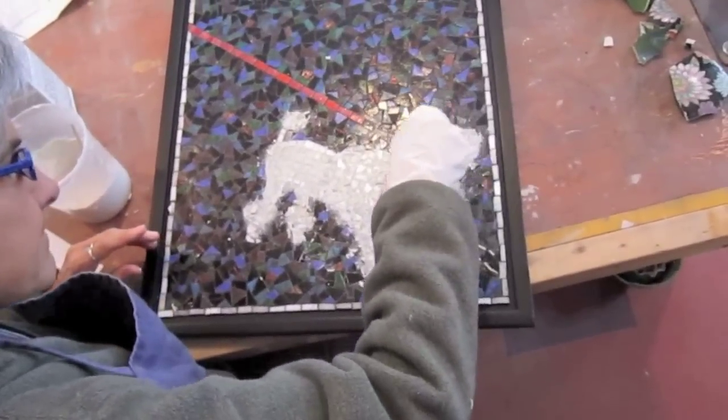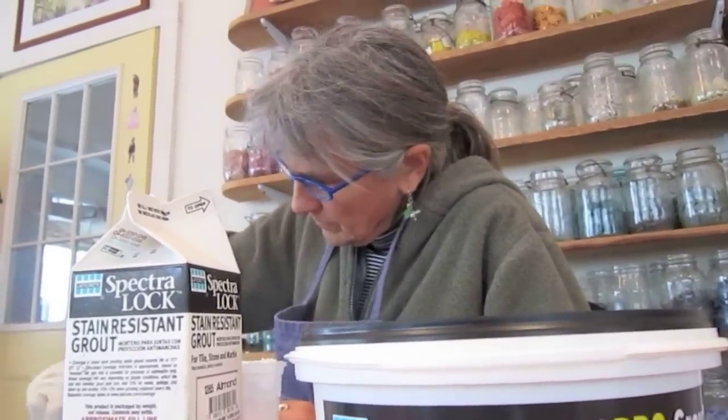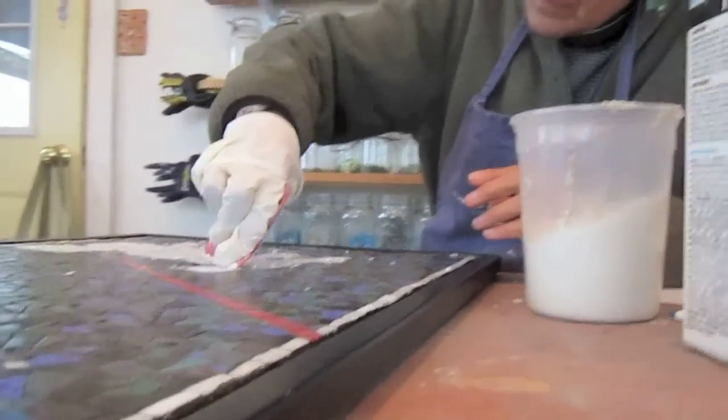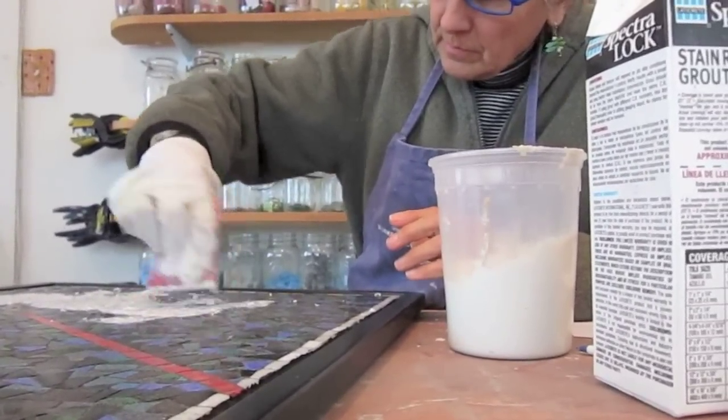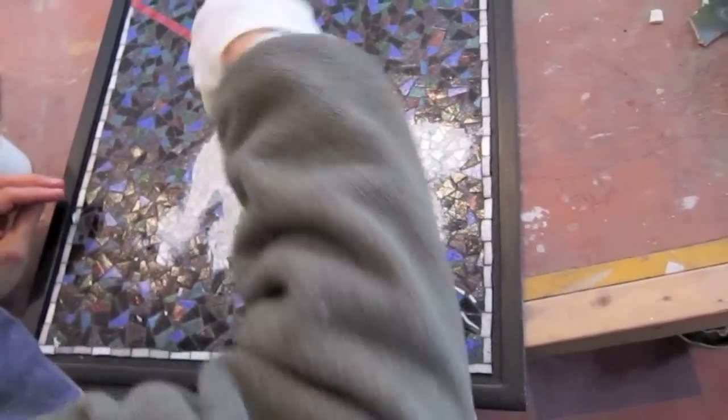LATICRETE has been championing mosaic art and artists on the foremost website of contemporary mosaic, Mosaic Art Now, and is the only manufacturer of thinset products committed to this kind of generous financial support. They are unique in the industry for paying special attention to our specific needs as artists, so check them out on the web.